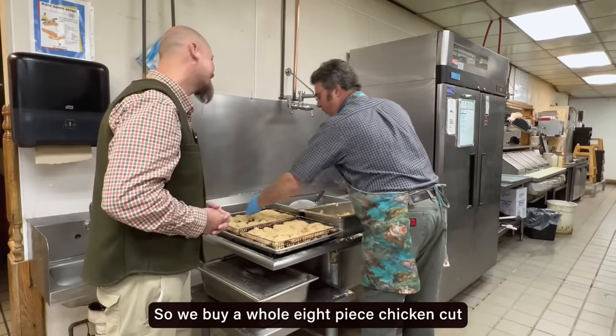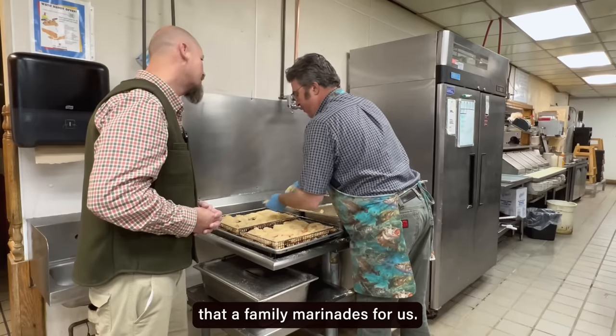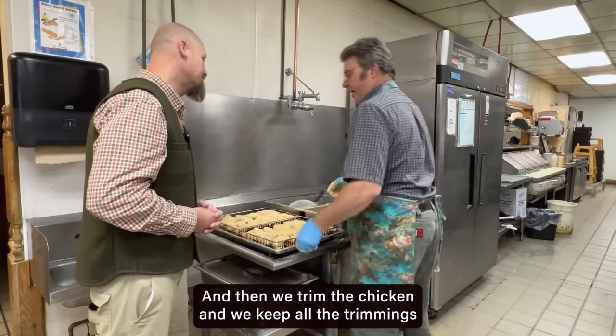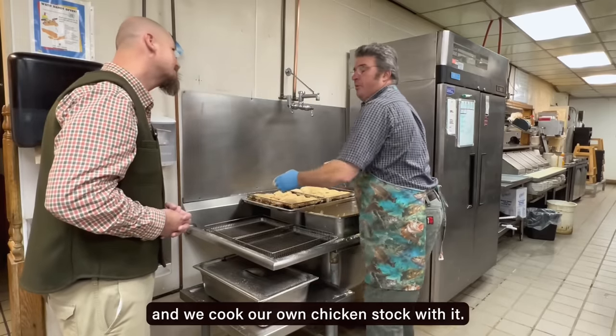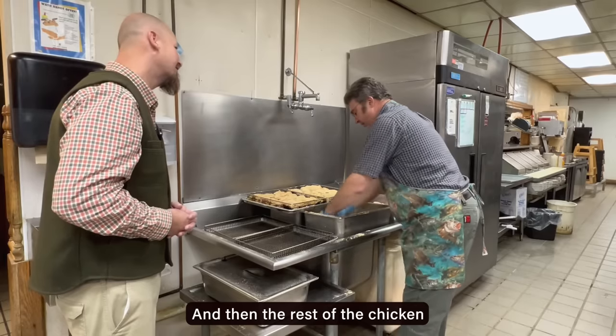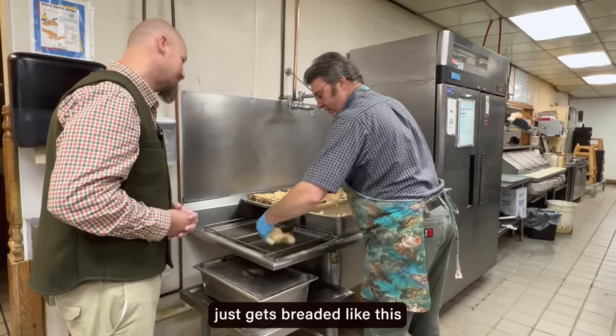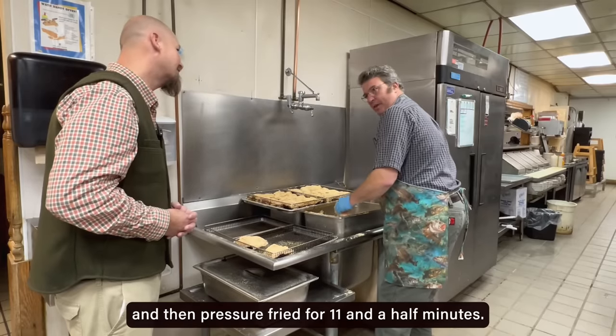We buy a whole eight-piece chicken cut that a family marinades for us, and then we trim the chicken. We keep all the trimmings and we cook our own chicken stock with it. The rest of the chicken just gets breaded like this, and then pressure-fried for 11 and a half minutes.